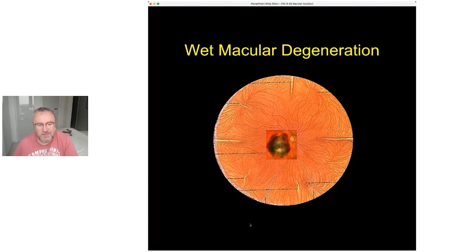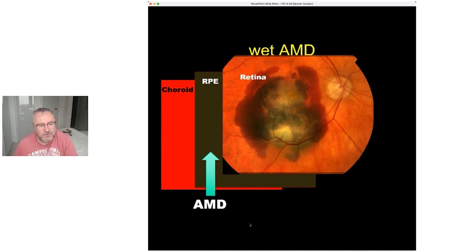You get blood deposited between the middle and the top layer. This is wet AMD — due to the breakdown in that RPE barrier such that the choroid pushes vessels through and starts bleeds.